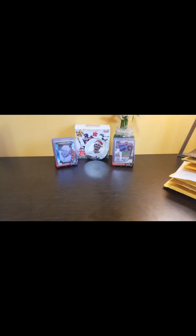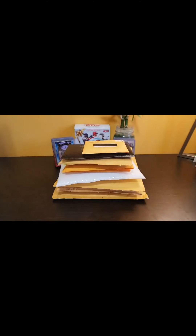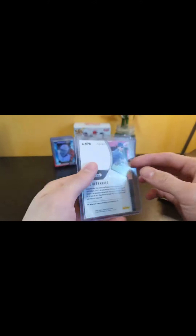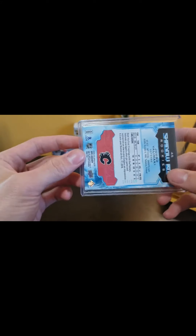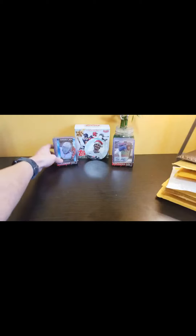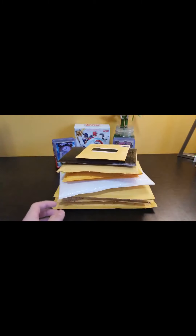Hey guys, Tuckster23 here, and today I'll be opening some of the things I have ordered off of eBay. I'll give you a little rundown of what's in the background. We've got a Ben Hernandez Checkerboard Auto numbered out of 17, and we've also got the Yusou Valimaki Shadowbox Rookie numbered to 298. Those are probably my biggest two cards in my collection, but hopefully the ones I've ordered will be even better. I'll open from smallest to biggest, let's get right into it.